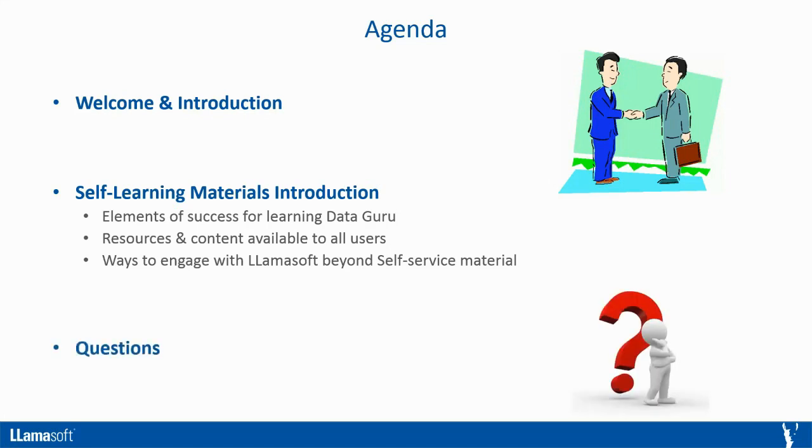And finally, we'll be wrapping up the webinar with a Q&A session. At the conclusion of this webinar, we'll be posting a recording to the support site along with a frequently asked questions section. With that, I'm going to pass it off to Dave and kick off this pre-recorded video which will introduce you to all the self-learning materials available within DataGuru.